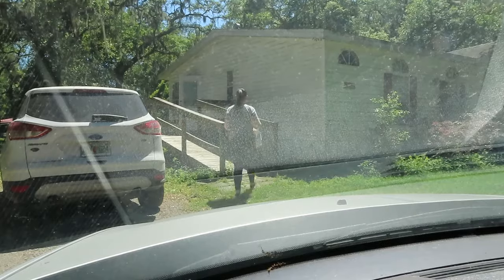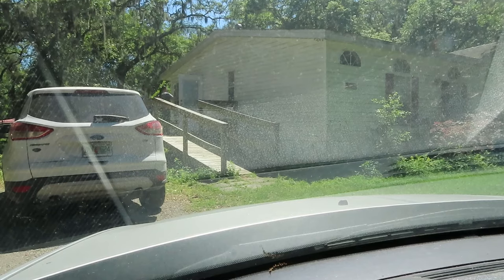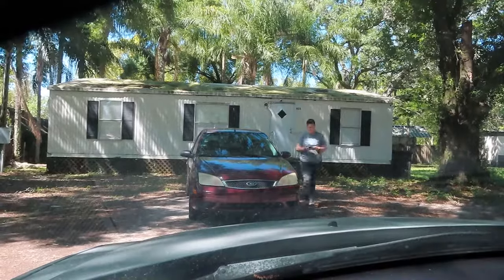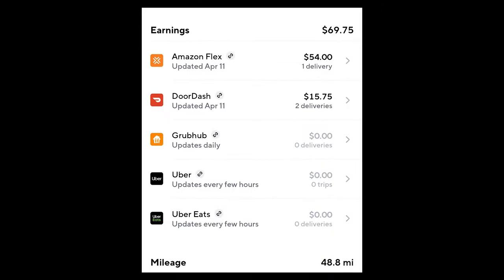I just got an order at Subway — the one with the drive-thru. You go through the drive-thru and tell them you're with DoorDash. It was $8.25. I only did a couple of orders because it was really slow for a Monday — oddly slow. I decided to call it a day and get home to do my plans with my kids. Here are my earnings for the day: Amazon Flex plus two orders on DoorDash.